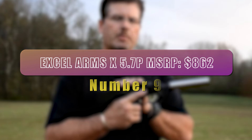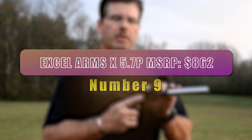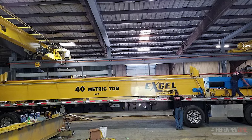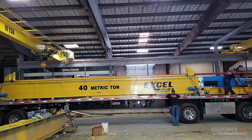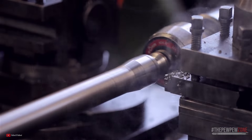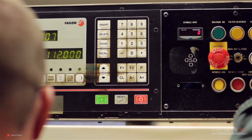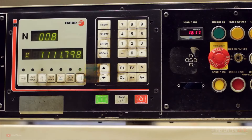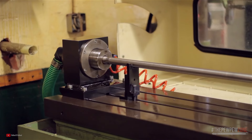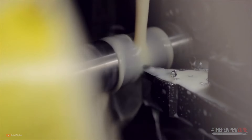Number 9. Axel Arms Axe 5.7p — MSRP $862. Axel Industries is a manufacturing company located in Ontario that specializes in a wide range of manufacturing capabilities including tool and die making, mold making, and precision electronic metal stamping. The company offers a comprehensive range of services including commercial hardware, metal stamping, wire forms, and CNC machining all available under one roof.